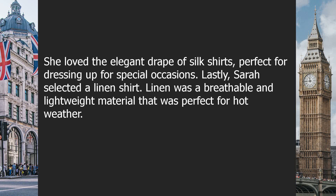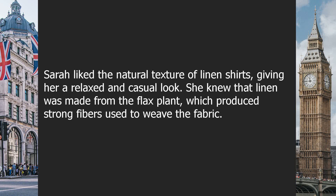Lastly, Sarah selected a linen shirt. Linen was a breathable and lightweight material that was perfect for hot weather. Sarah liked the natural texture of linen shirts, giving her a relaxed and casual look. She knew that linen was made from the flax plant, which produced strong fibers used to weave the fabric.